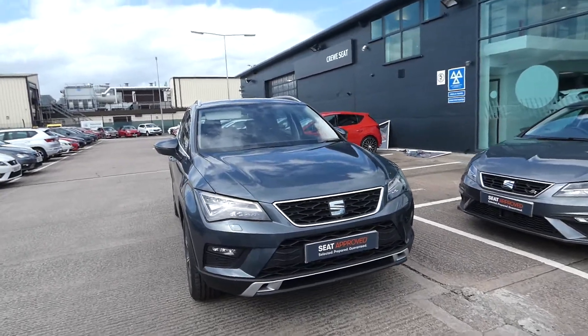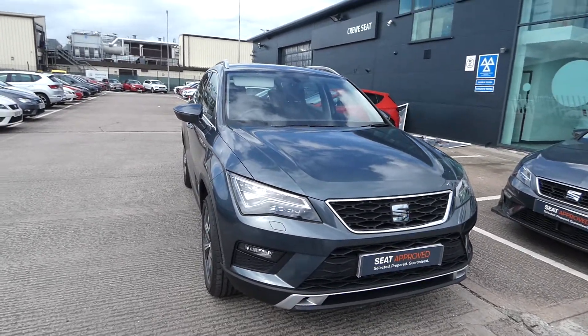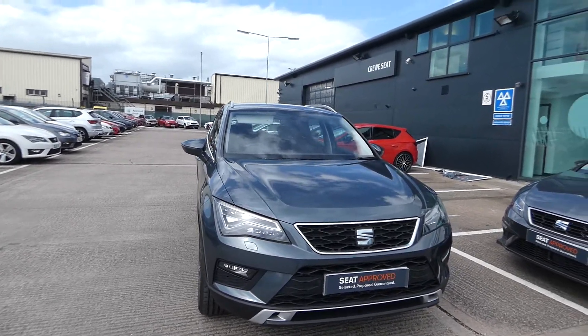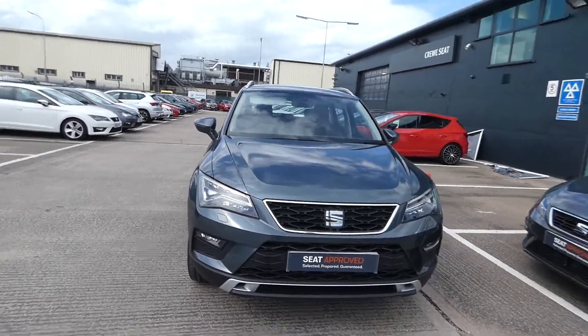Hi, welcome to Crewe SEAT. This is a quick video tour of this approved used Ateca. This is the Ateca in rhodium grey, one of our metallic paints.